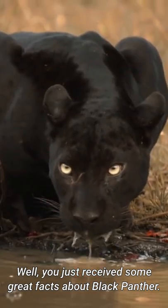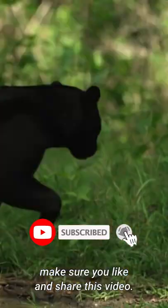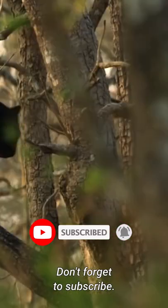Well, you just received some great facts about black panther. For more exquisite facts and exciting content, make sure you like and share this video. Don't forget to subscribe. Catch you shortly. Bye.